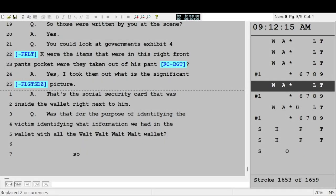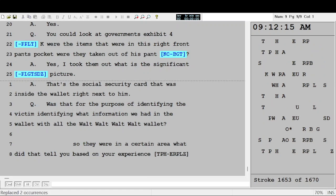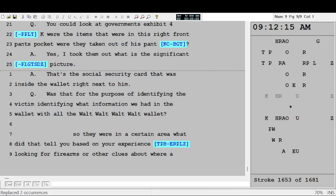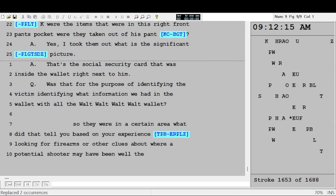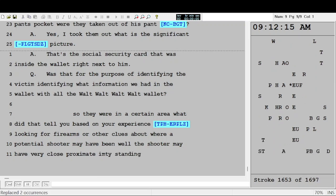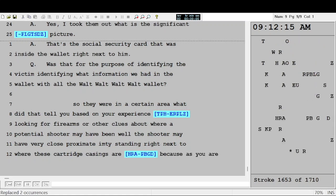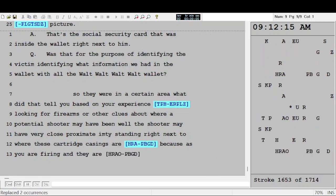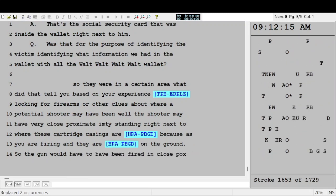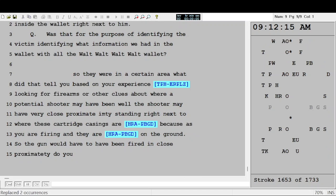So they were in a certain area — what did that tell you, based on your experience, in terms of looking for a firearm or other clues about where a potential shooter may have been? Well, the shooter would have had to have been in very close proximity, standing right next to where these cartridge casings are landing, because as you are firing, the gun is kicking them out of the weapon and they are landing on the ground.